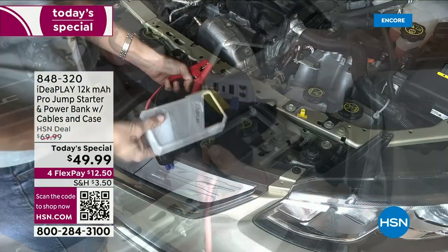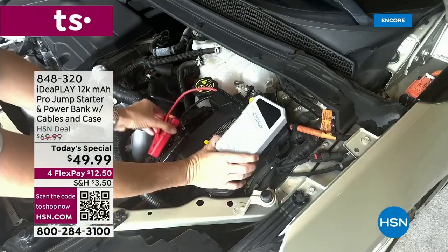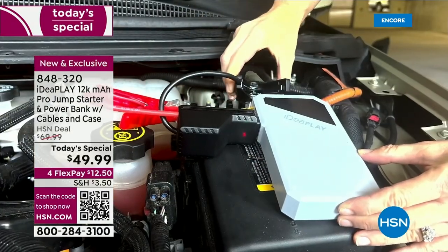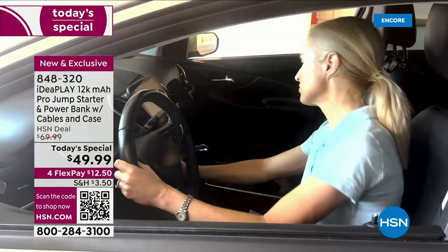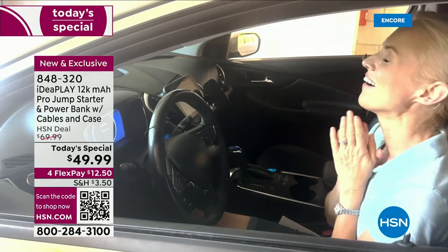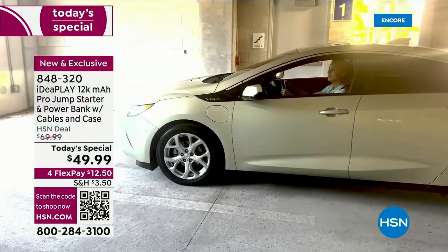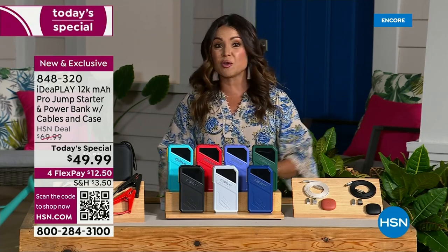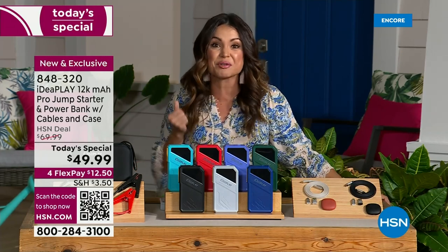All of those worries can disappear if you pick up our Today's Special. This is from IdeaPlay — the brand new, fully upgraded, most powerful jump starter power bank we have ever had from IdeaPlay. It is the Pro, the most power ever: 12,000 milliamps. That means more instant jumps to a dead battery, whether it's your car, SUV, truck, motorcycle, or golf cart — even your boat. If it has a 12-volt battery, we're going to get you up and running in no time.